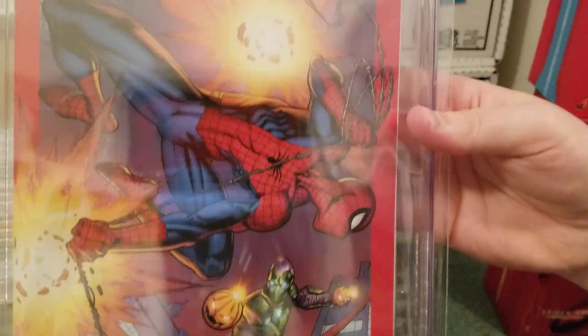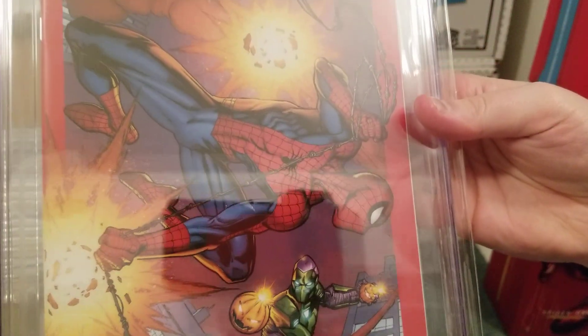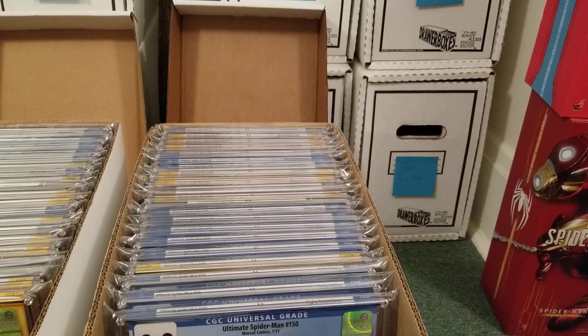The final book and most recent slab purchase for Ultimate Spider-Man is number one — the Mark Bagley Fan Expo edition variant for the 2024 series. Really cool cover.